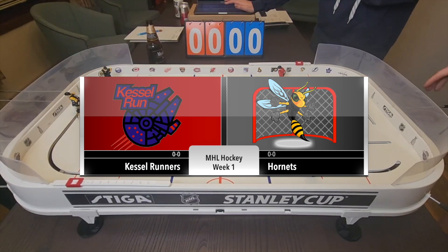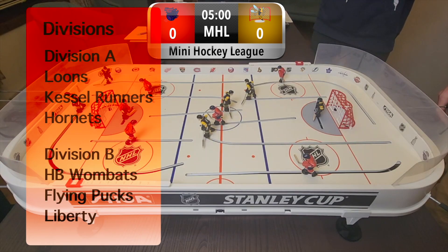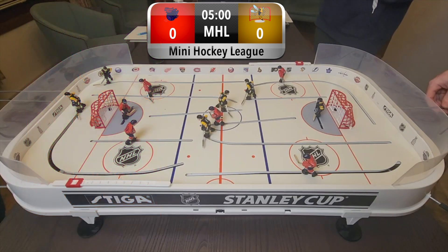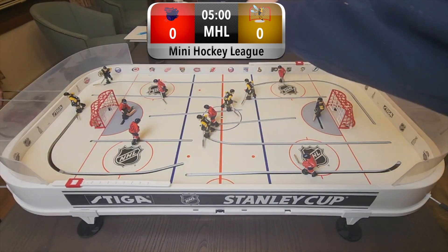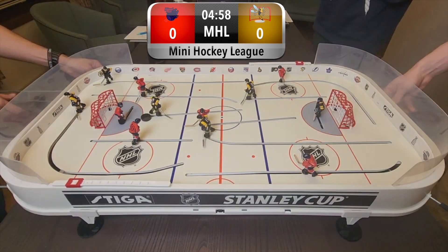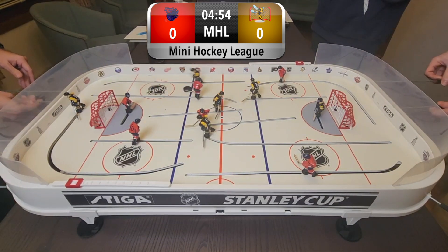Welcome everybody to the first ever MHL hockey mini league series. This is going to be the first season. As you can see, we have our divisions here. We are going to be getting right into it, into game one. All the rules will be in the description. In this first game, we have the Kessel Run versus the Hornets. This is the first ever game, and as the puck drops, we're commencing. Here we go.